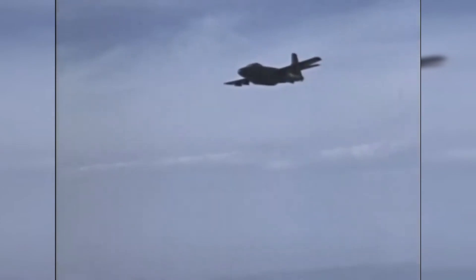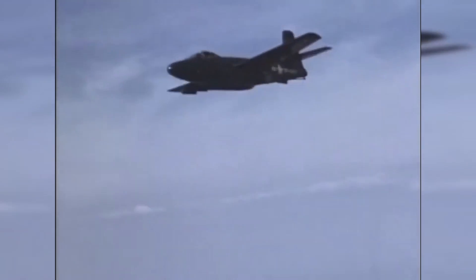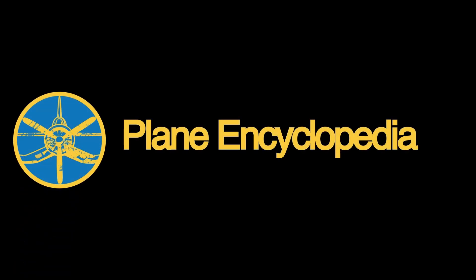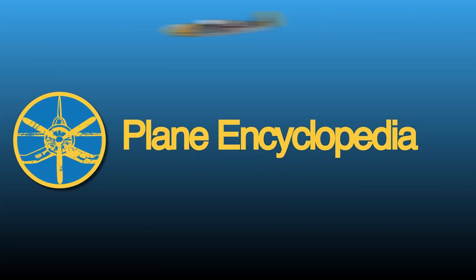This concludes our video on the F3D Sky Knight. What are your thoughts on this unique aircraft? Feel free to share your thoughts in the comments section below. We here at Plane Encyclopedia appreciate your love and support, so feel free to leave a like and subscribe to know when new content rolls out. If you'd like to buy us some fuel and keep us going, visit us on Patreon or PayPal. Until next time, stay tuned and keep following our updates.